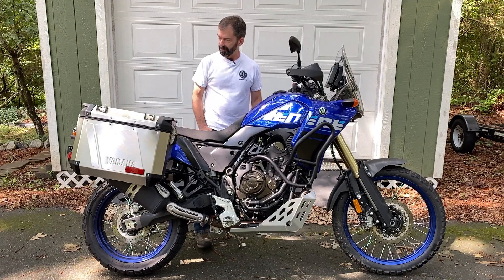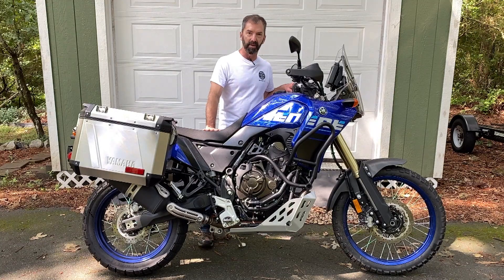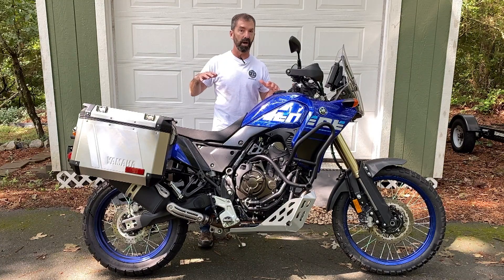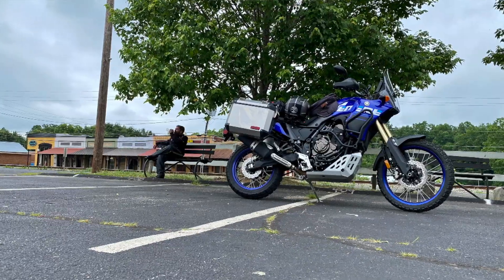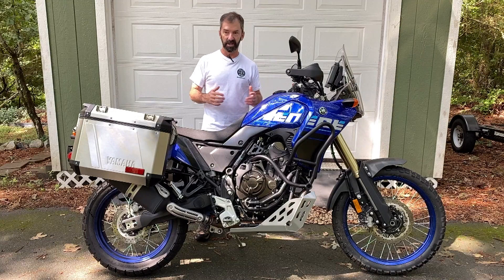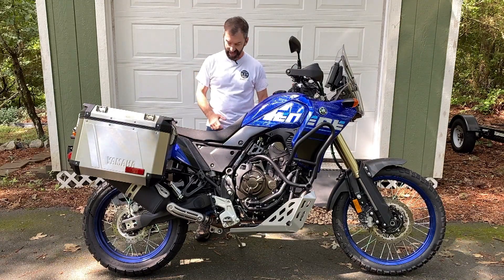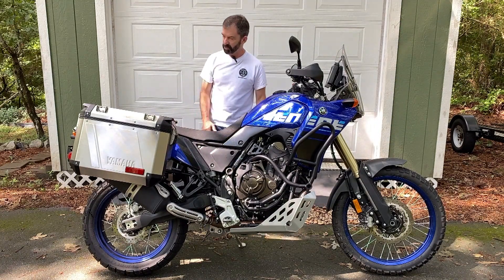It's got a bit of a tall seat — one of the taller suspensions and seats I've ridden on in the adventure bikes we've gotten to evaluate. It's a 34.5-inch seat height, which for a short guy like me is a little bit of a challenge. Anybody 5'9" and taller is not going to have any problem with it, and it's got about a 9.5-inch ground clearance as well.